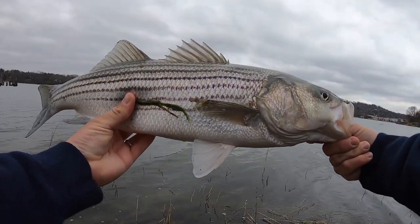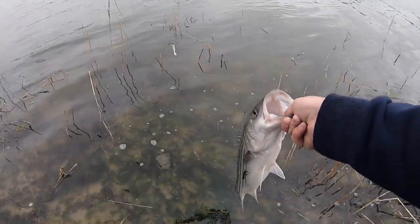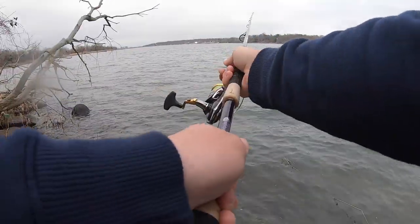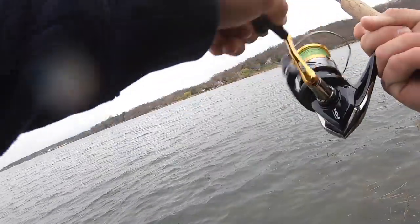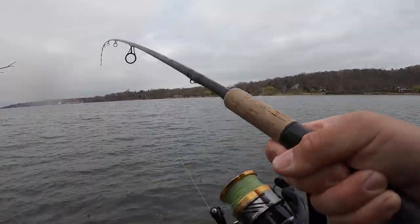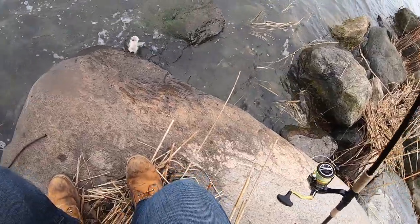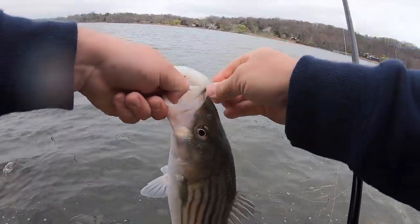That's a nice bass, close to keeper size — could just be shy of it. Let's get them going. There she goes, nice. Cast way by the tree. Fish on! Yeah, small one — it's a small bass, he was close to shore. Nice little guy, exploring new spots is paying off.